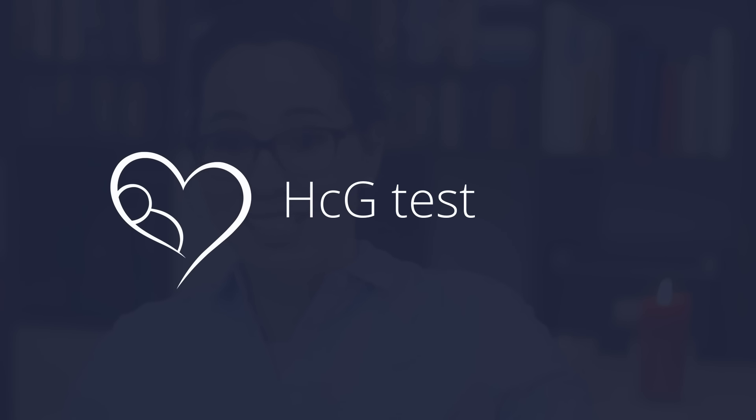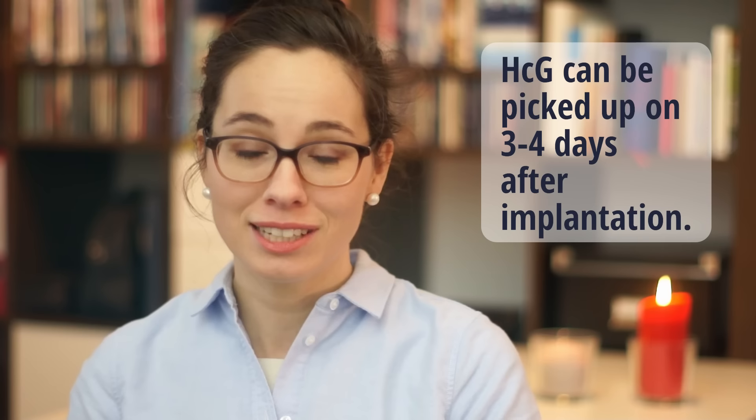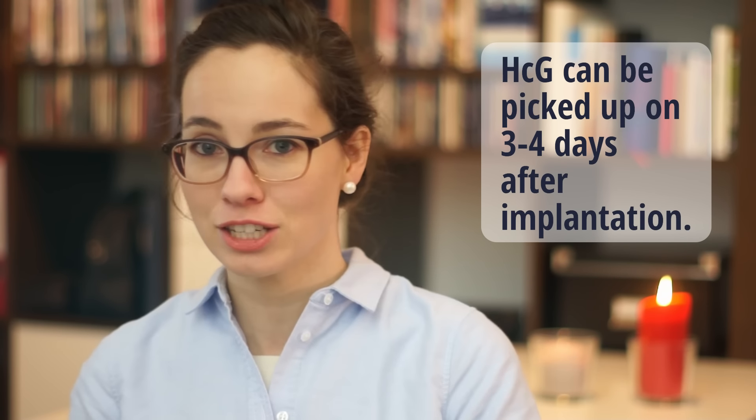Lastly — and this might be a little obvious — it's the HCG test, your home pregnancy test. Usually HCG can be picked up on a home pregnancy test three to four days after implantation. So if you got that beautiful implantation dip on your chart or you got some symptoms suggesting implantation, three to four days after that you can start testing. I usually recommend not starting to test until 13 days past ovulation, but in theory you should be able to pick up on it earlier if implantation happened on the early side.